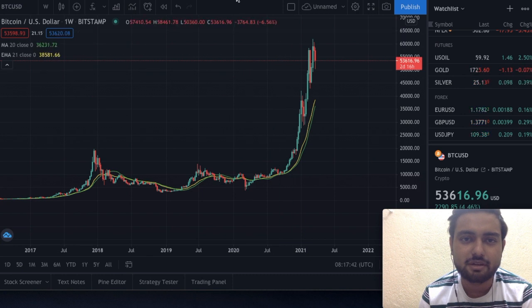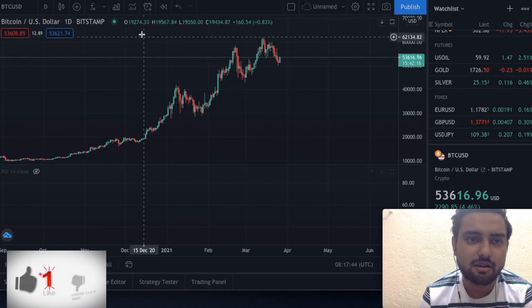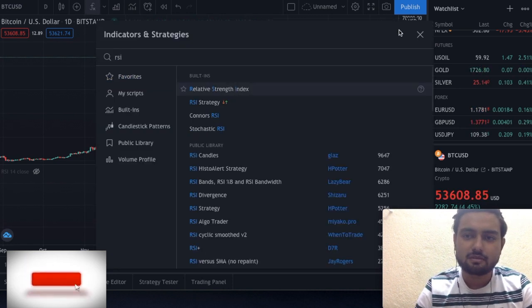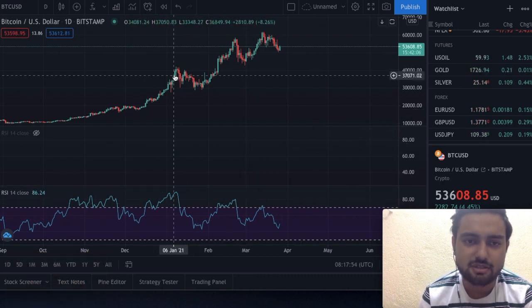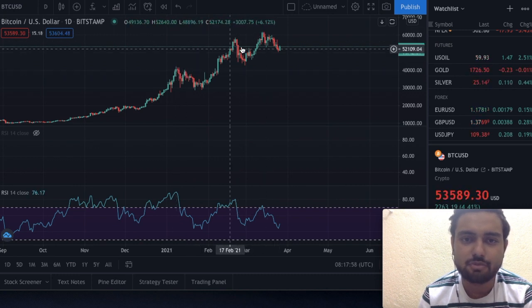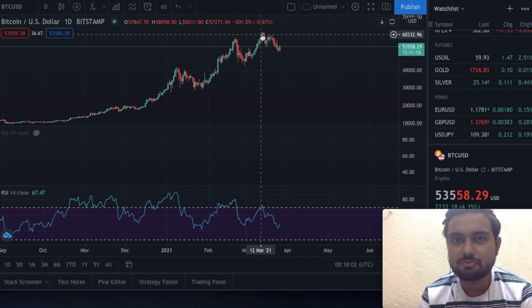Let's jump into the daily chart. In the daily chart, let's quickly plot the RSI. This is the RSI on our daily chart. You can see we made higher highs — high, higher high, higher high. This should be a very good, great structure that Bitcoin was forming. But there is something else that we need to notice.